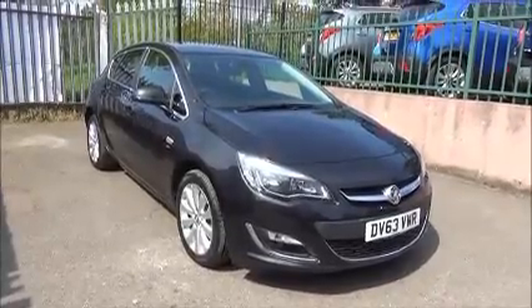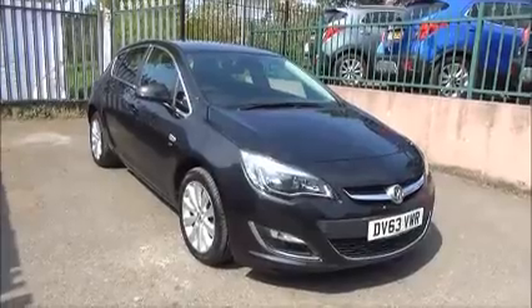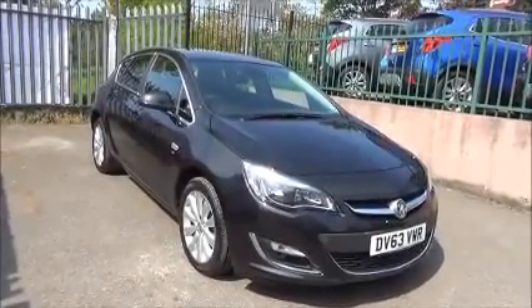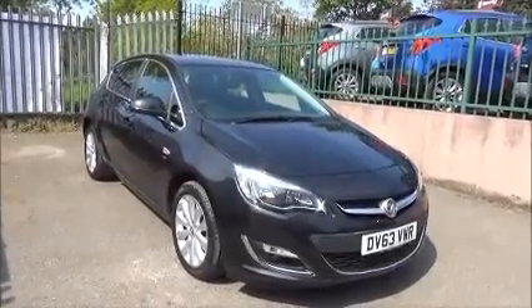Welcome to Now Vauxhall. Here today we have a Vauxhall Astra Elite 1.6 engine 5-door fitted with an automatic transmission. Finished in carbon flash black, the car was registered on the 31st of January 2014 and is on a 63 plate.